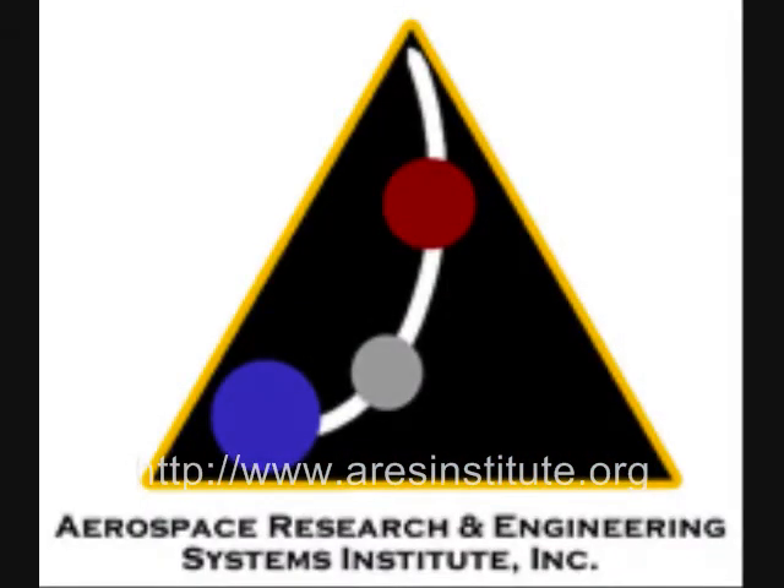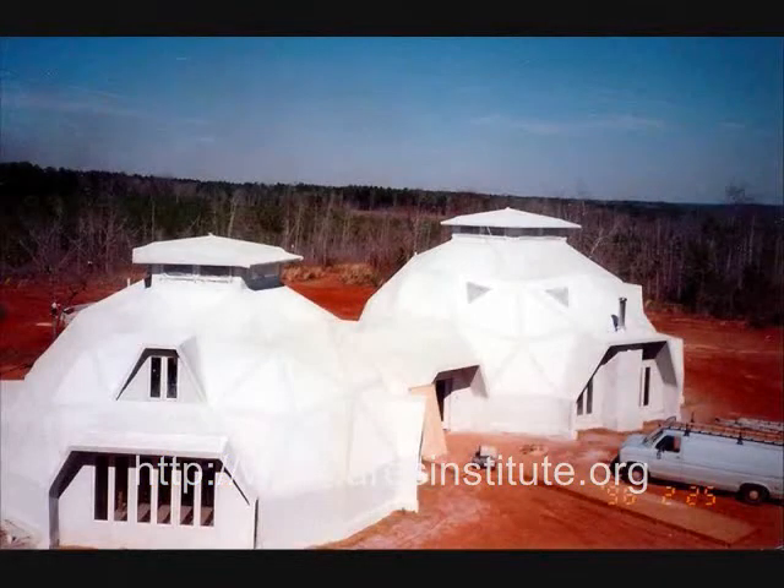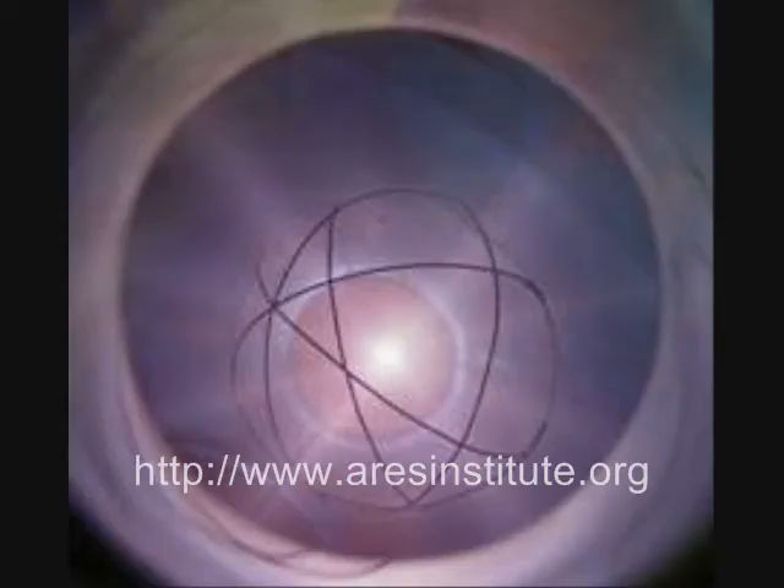That's where the Aries Institute comes into play. We are in the process right now of promoting and establishing the Space Coast Plasma and High Energy Electrostatics Laboratory, also known as SPHERLAB, which we envision as a state-of-the-art, yet cost-effective facility for the study of the challenges and problems of fusion technology.